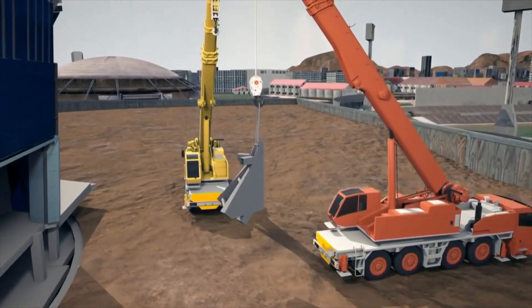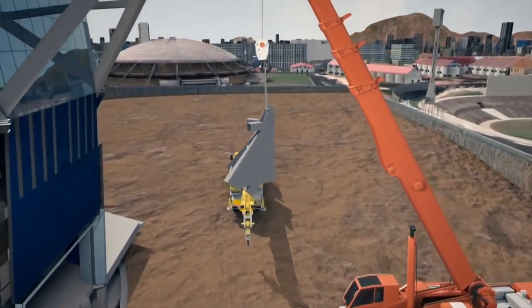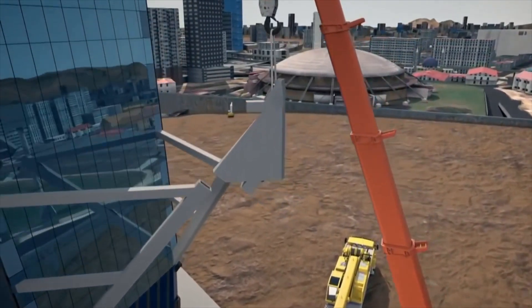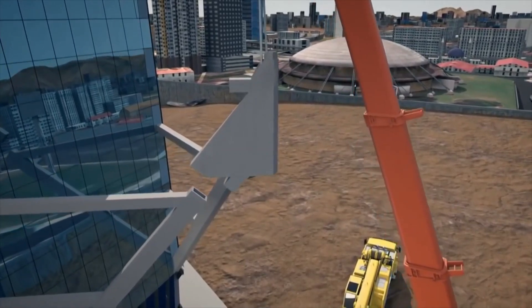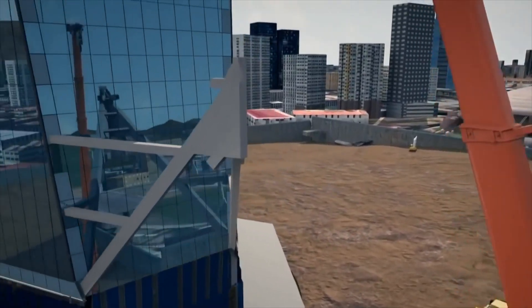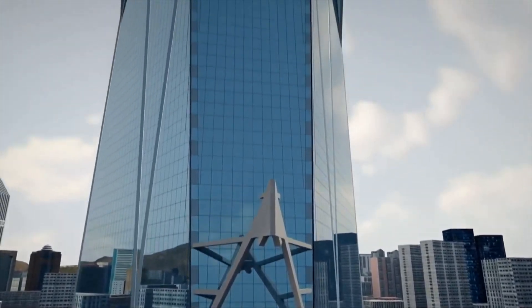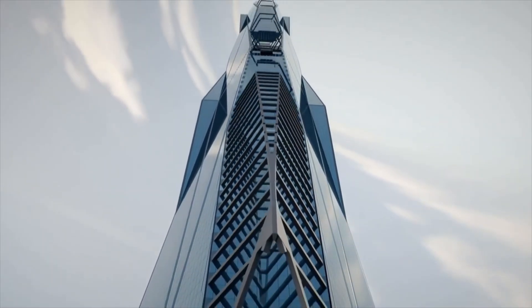Once it is at the right angle, the main crane lifts it up the tower, and the workers on the atrium's colossal steel beams carefully guide the node into position.